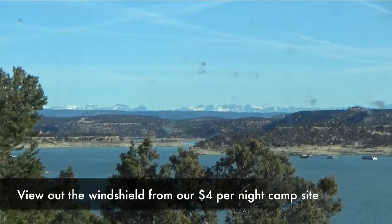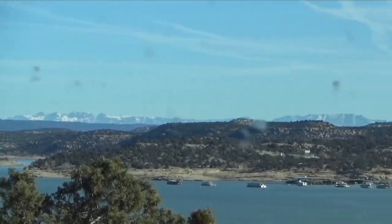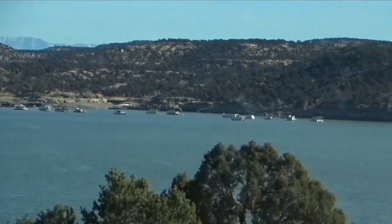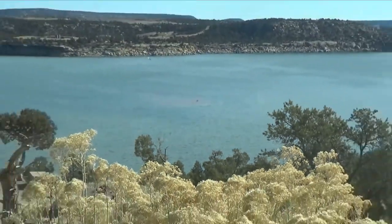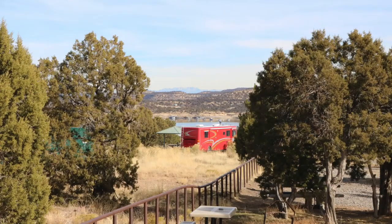We have this incredible spot that overlooks a lake — fantastic view. We're perched above it, it's unbelievable. There's nobody on either side of us; our whole loop is empty today other than us. We can stay here 14 days, so that's what we're doing. And because of that pass, what would normally be $14 is just $4 a night. It's been great for us.